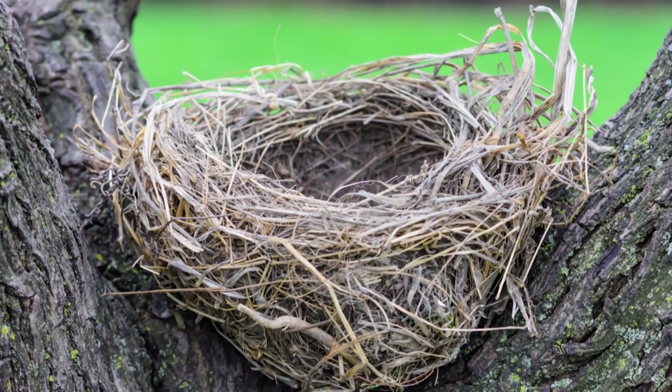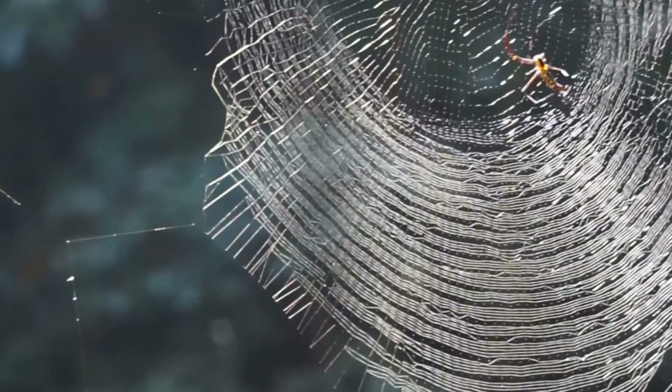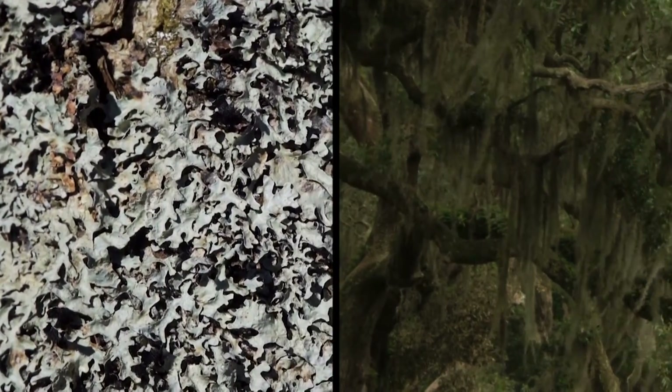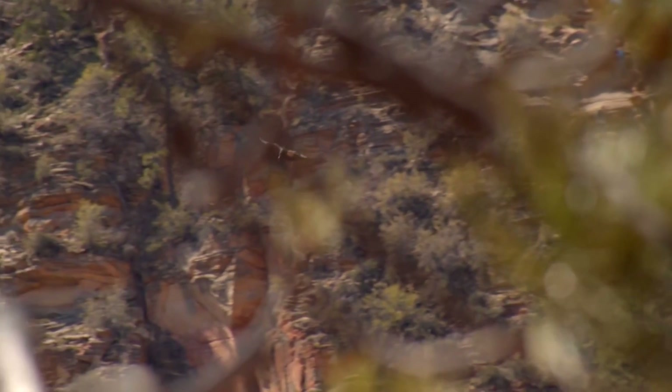The finished product measures roughly 1 inch deep and up to 2 inches across. The spider silk is an important component because it allows the tiny home to expand when the chicks hatch and start growing, while items like lichen and moss help camouflage the nest, protecting the mama and her little ones from the prying eyes of predators.